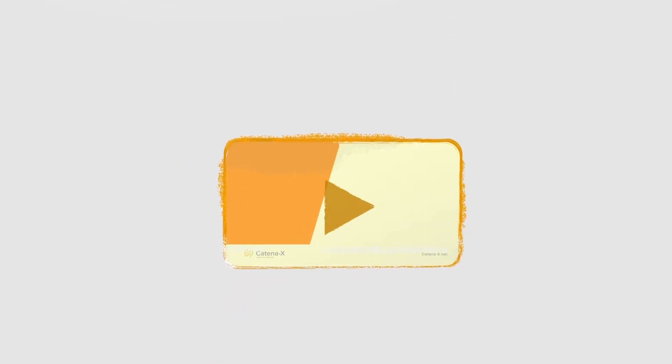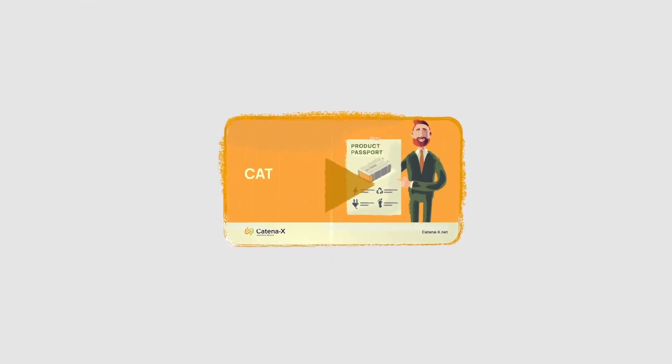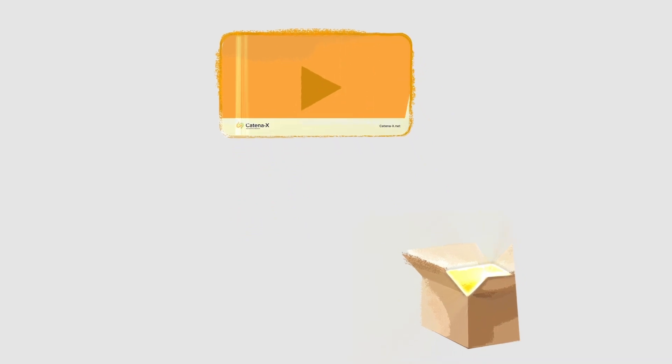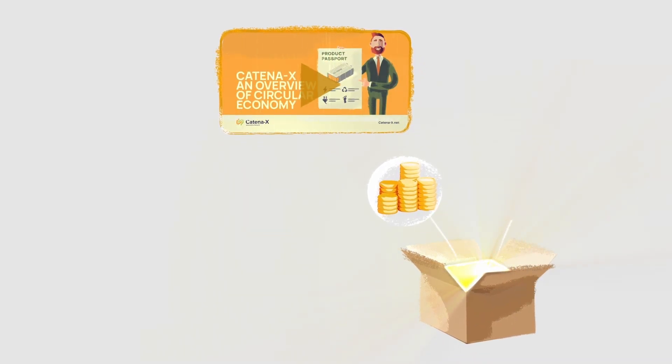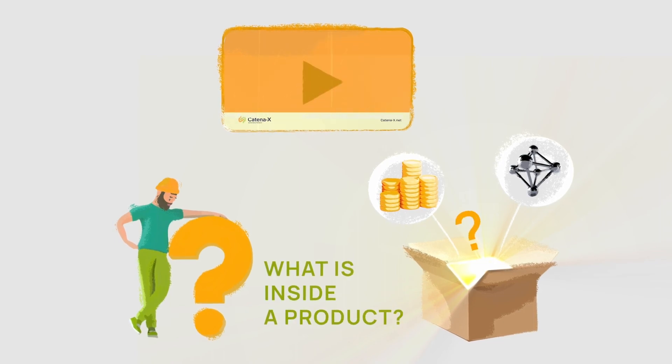In the Circular Economy Overview video, we talked about how Catena-X can help companies move towards a circular economy. Our goal is to identify and monitor the value of products and their materials by asking: what is inside a product?